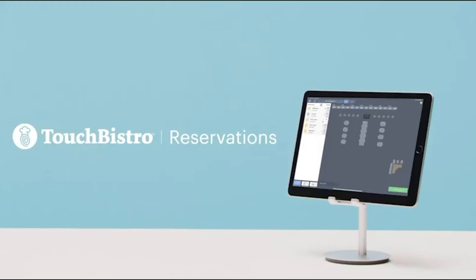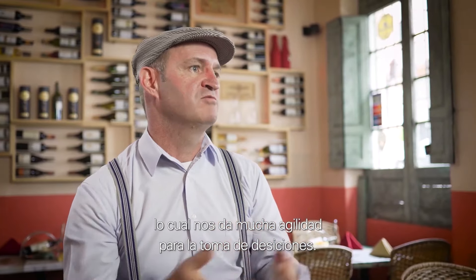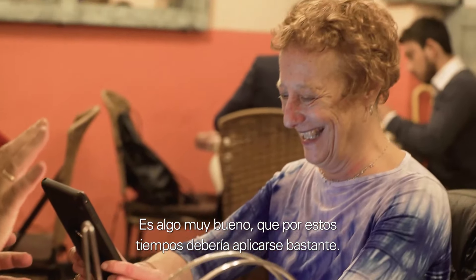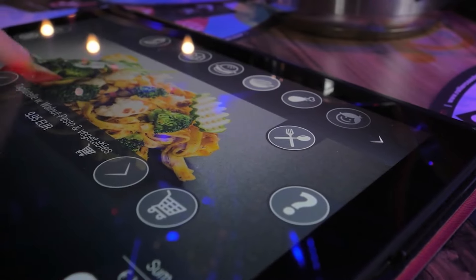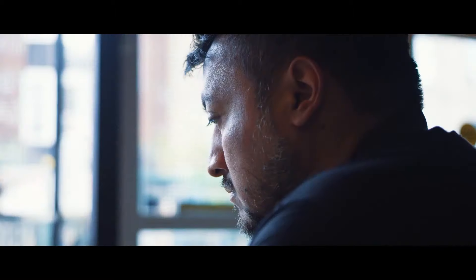The Touch Bistro POS also integrates with other software like QuickBooks and Square. The system is easy to use and works on multiple platforms, including iOS devices. Using an iPad Pro or iPad Mini helps a lot in taking orders or processing payments at customer tables. The system can also be connected to a television to make a digital menu board. Touch Bistro supports third-party hardware, and after you become a customer, a dedicated specialist will help with setup. There is also a separate training mode for new employees that doesn't interfere with regular operations.